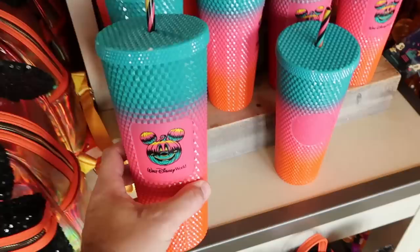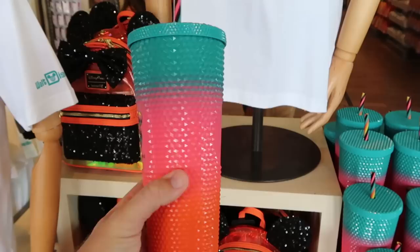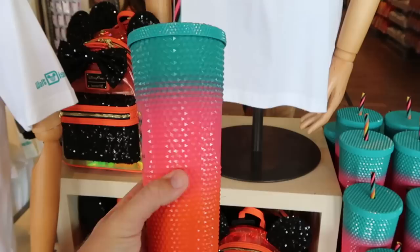It does look like they restocked the tumblers here - the really nice Happy Halloween tumblers with Starbucks. You have Walt Disney World, the Mickey jack-o-lantern, and then your Starbucks logo on the other side. $49.99.